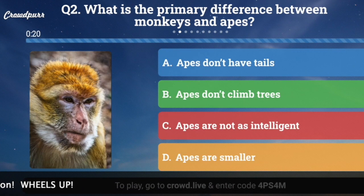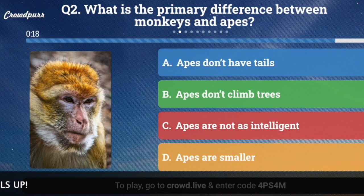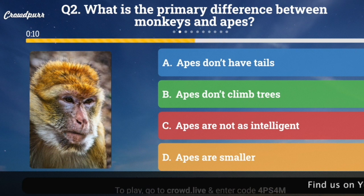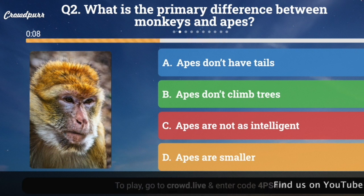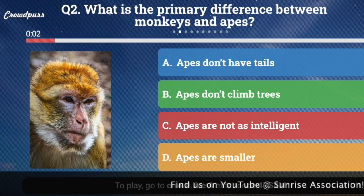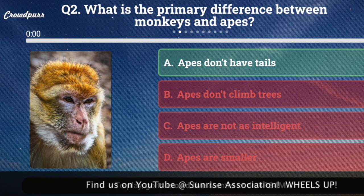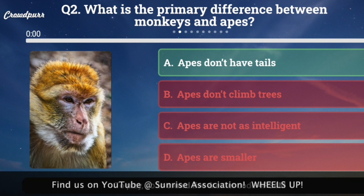Question number two: What is the primary difference between monkeys and apes? A, apes don't have tails; B, apes don't climb trees; C, apes are not as intelligent; or D, apes are smaller? And your answer is A, apes don't have tails — only monkeys do.